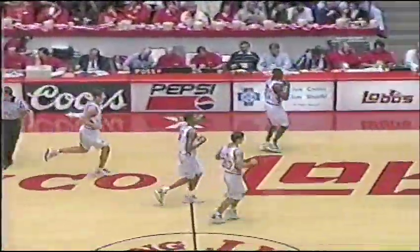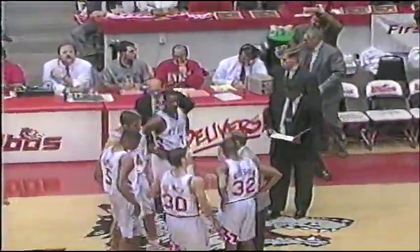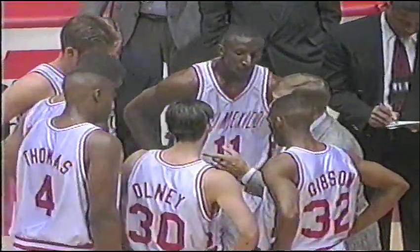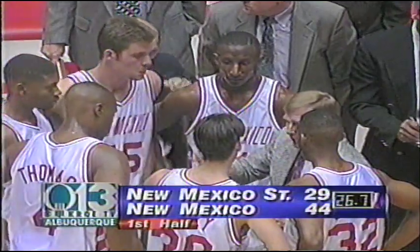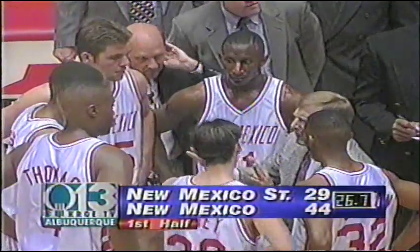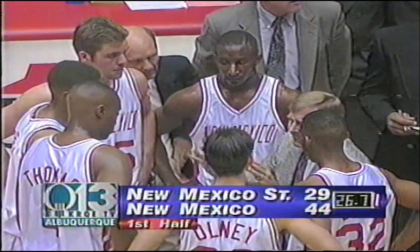26.7 seconds left in the half. Slides that first one in and Charles Smith comes in now. Dave Bliss wants a 20-second timeout. So Dave Bliss using his 20-second timeout probably to set up one last shot. Use it or lose it here. He also wants to talk to those guys — they'll want to put it up around five seconds left, give Kenny and Shorty a chance to get the offensive rebound if it's missed, but you don't want to give the Aggies time to get back and have a shot at the buzzer.